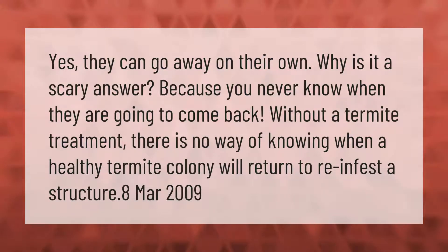Can termites go away on their own? Yes, they can — but without a termite treatment there is no way of knowing when a healthy termite colony will return to reinfest a structure.